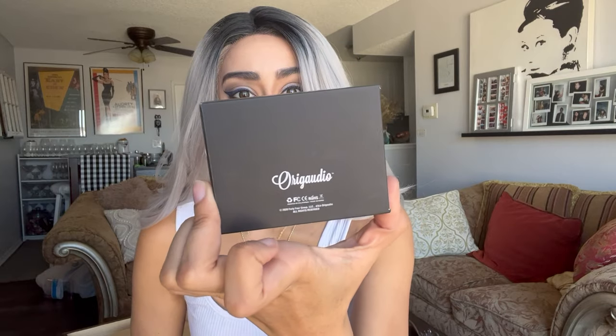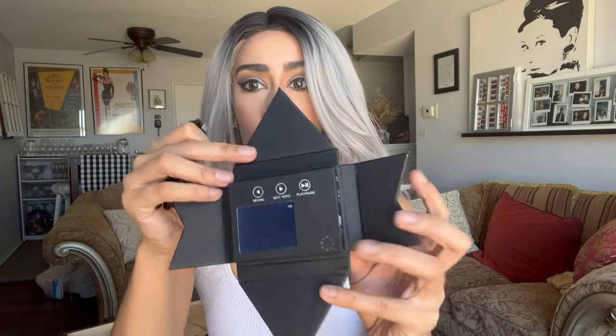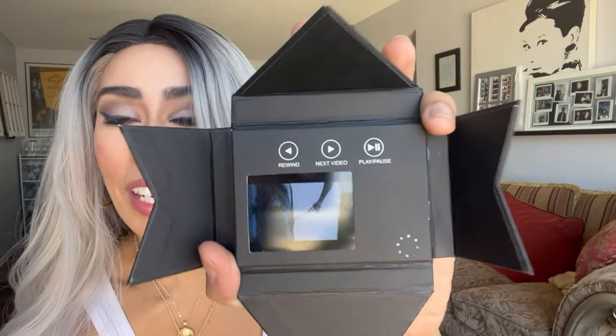It says 'Origia Audios' on the back. It's like a little device — oh, it's playing like a little video! It gave me this so I'm going to assume I can plug it in and show you guys what it actually is.